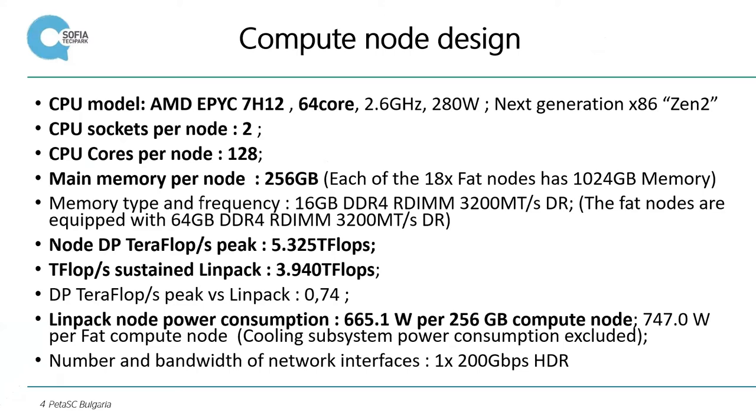CPU cores per node is 128. The main memory per node is 256 gigabytes. Teraflops per second sustained for LINPACK is 3.9 teraflops. LINPACK node power consumption is 661 watts per 256 gigabyte compute node.